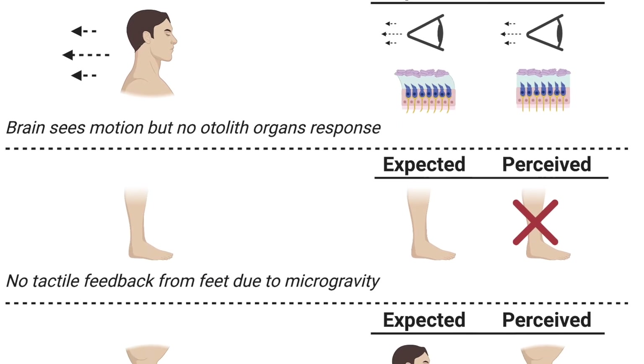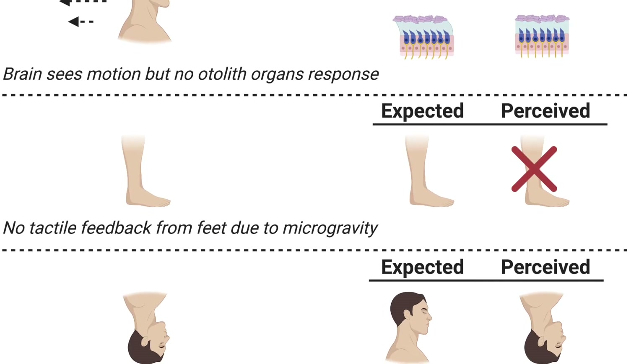On Earth, we are used to having our feet on the ground, and touch sensors in our feet and all over our body tell our brain how we are standing or sitting. Of course, we are floating in space, and our feet are not touching the ground most of the time, so that is a new sensation that our brain isn't used to.